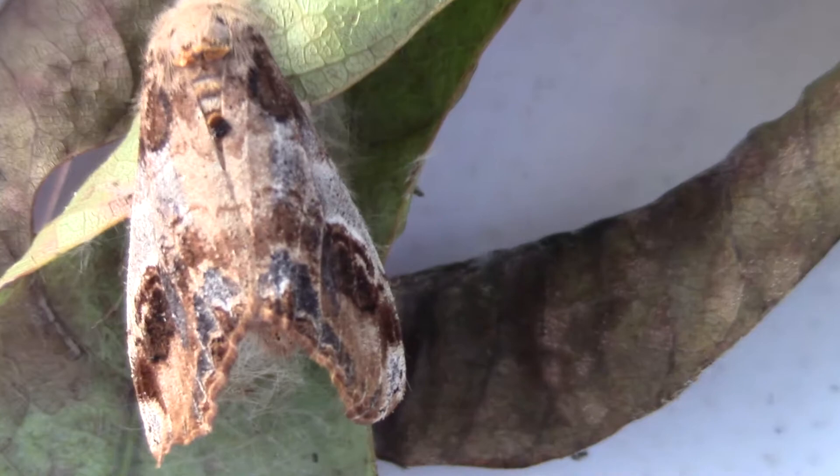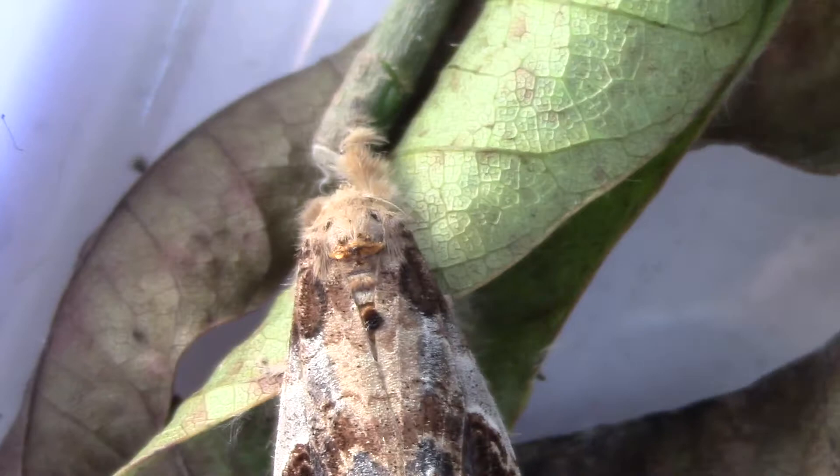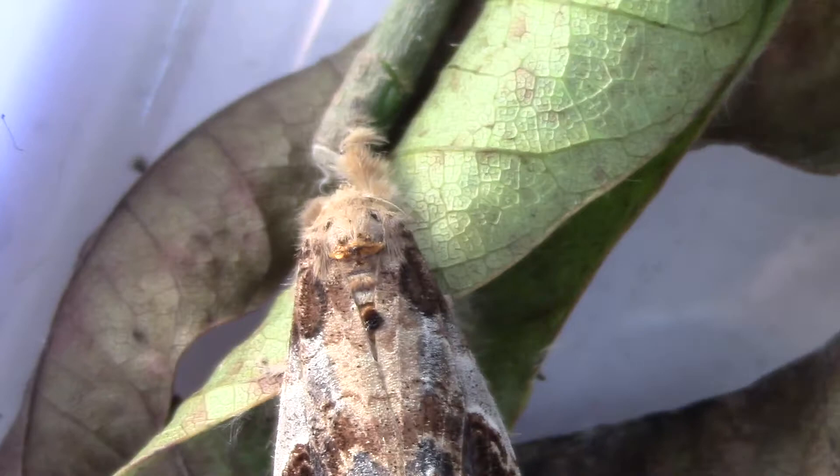Here is the moth. This must also be a nocturnal moth because we don't see anything like this in the day in our garden — anything like the other two also. So this is the cocoon — an empty cocoon.